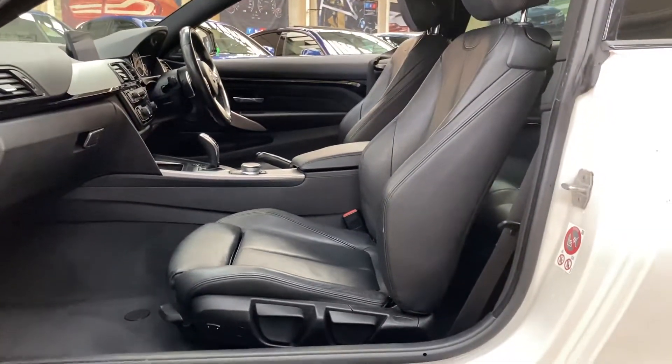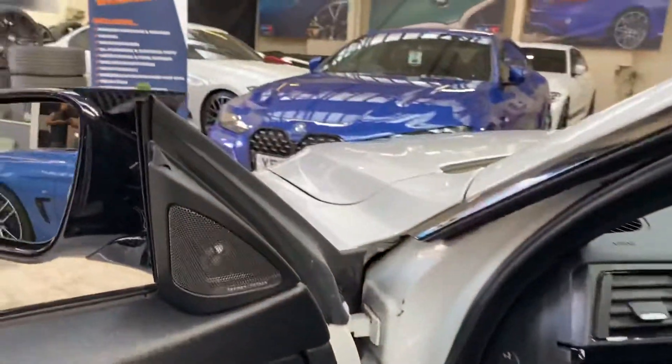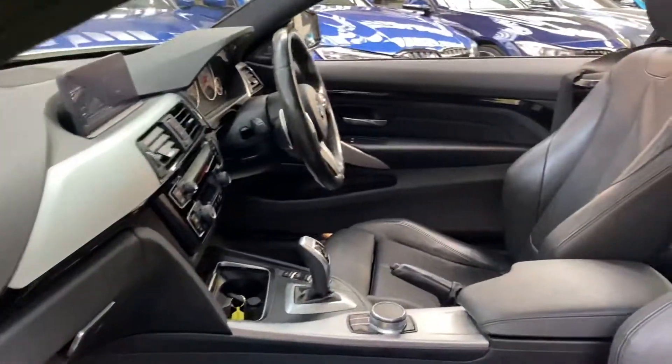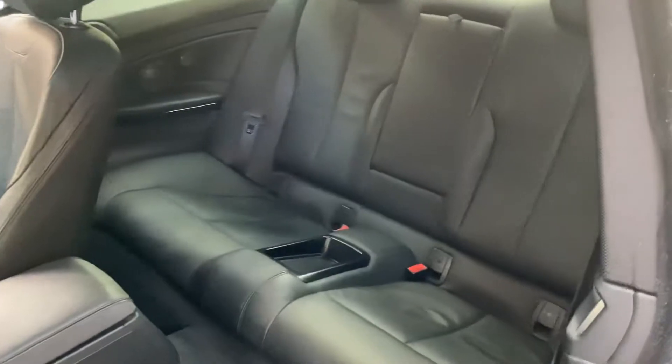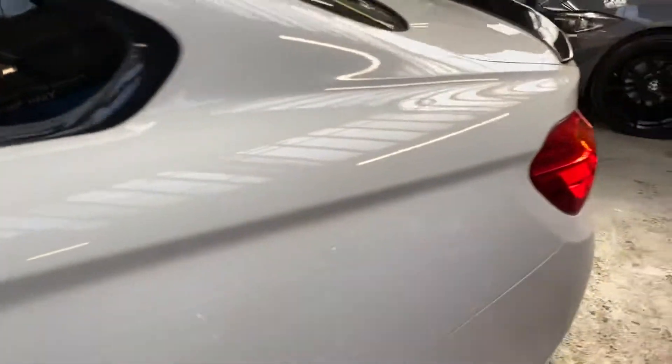Inside is the black Dakota leather option interior. Both front seats are heated and are in fantastic condition, as is the rest of this car. We have the Harman Kardon surround sound, the eight-speed sports automatic gearbox, ISOFIX, a 2+2 seater arrangement with the central storage tray and armrest, all kept in lovely condition.